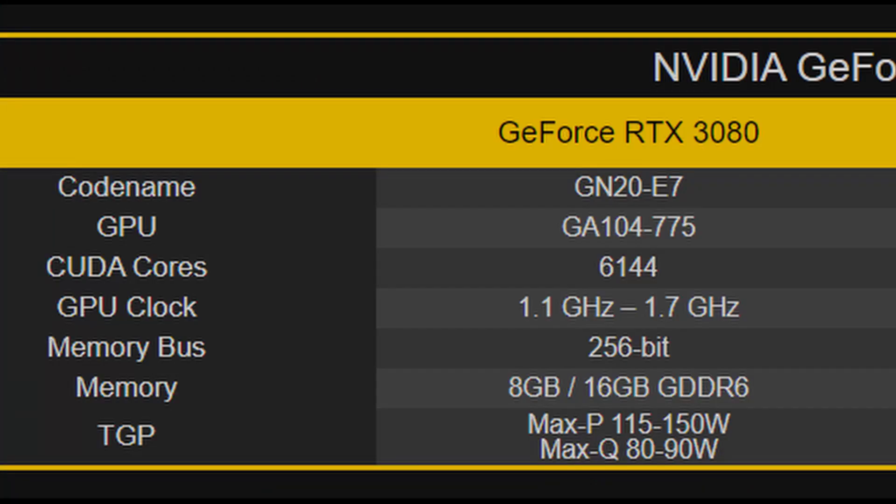In terms of clock speeds, the RTX 3080 mobile is going to be clocked between 1.1 and 1.7 GHz. You'll likely be able to tweak these cards for extra performance, but that will depend heavily on the cooling systems inside these laptops, so your mileage may vary.